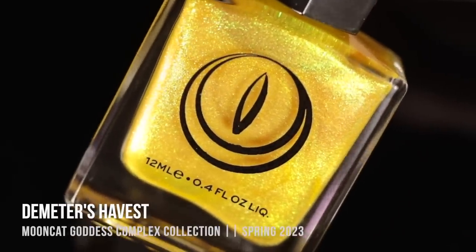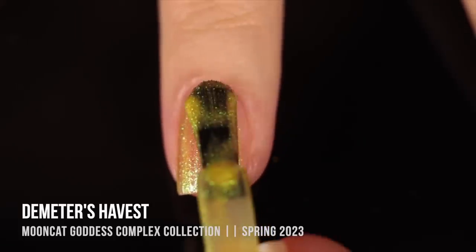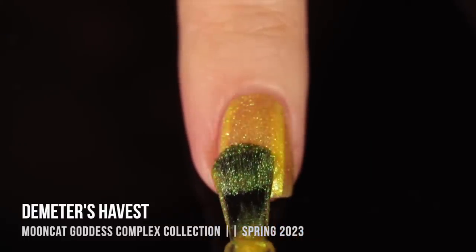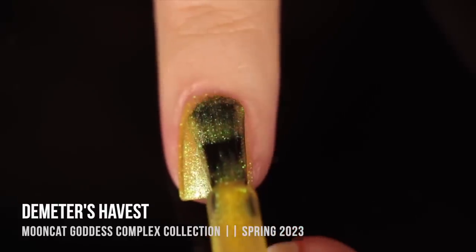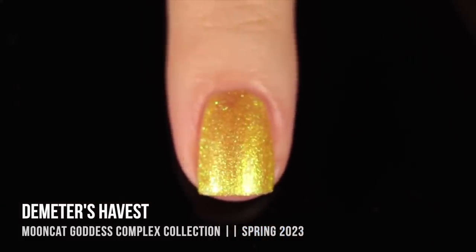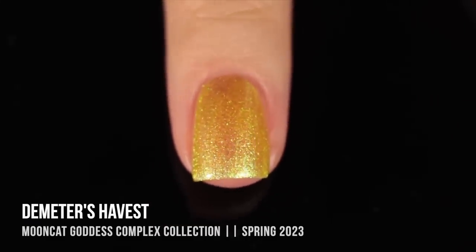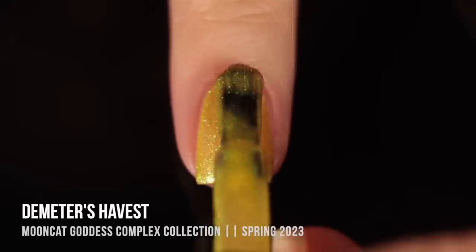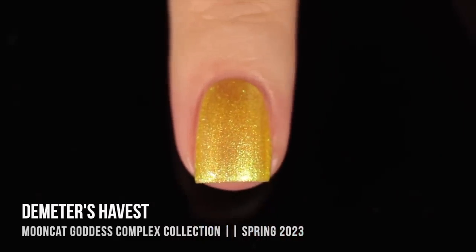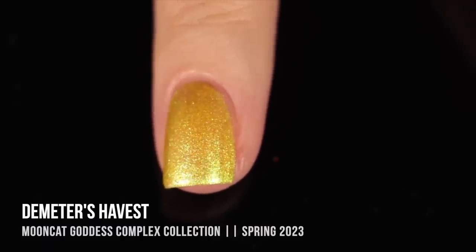Moving on, we have the shade Demeter's Harvest, and this one is a yellow sheer with a really intense yellow sparkle that almost looks green in certain lights. I had an easier time with this one. The pink shade and some of the others in this collection had more of that pearlized, streaky finish, which contributed to the patchiness I was seeing, but this finish is a lot more forgiving with sheer polishes. In two coats I was able to get nice coverage — still a little sheer as intended, but not patchy. I did a third coat to show a little more full coverage, and I thought it looked really gorgeous. It's such a nice yellow, very springy, and I think it'll carry through to summer really nicely.